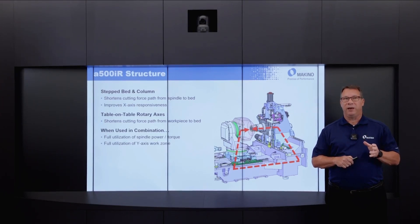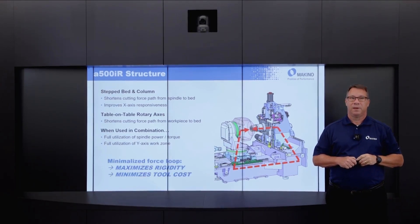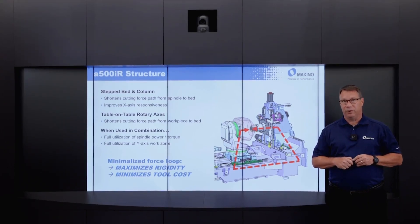When used in combination, this allows full utilization of the very generous power and torque output of all the spindles offered on this machine, as well as full utilization of the Y stroke relative to heavy duty cutting. In summary, the minimized force loop length maximizes machine assembly rigidity, maximizes metal removal rate, and minimizes perishable tooling costs and consumption.